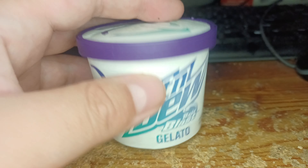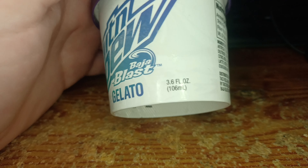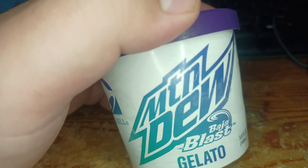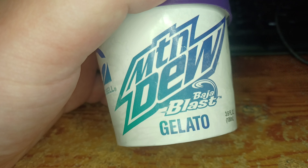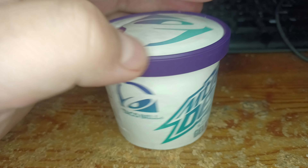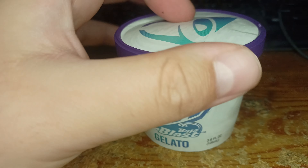I'm gonna try out this Mountain Dew Baja Blast from Taco Bell — it's called gelato. Some of those guys have tried it before, and there's actually a Baja Blast gelato from Taco Bell.